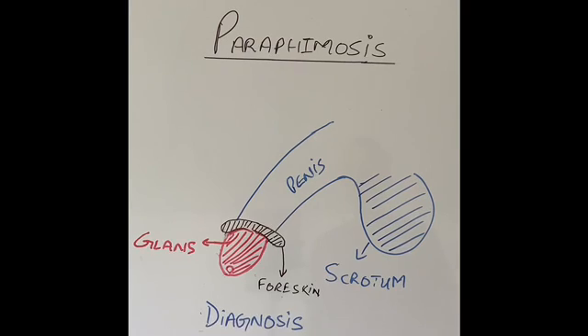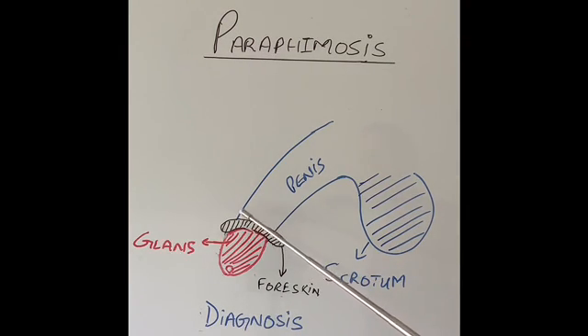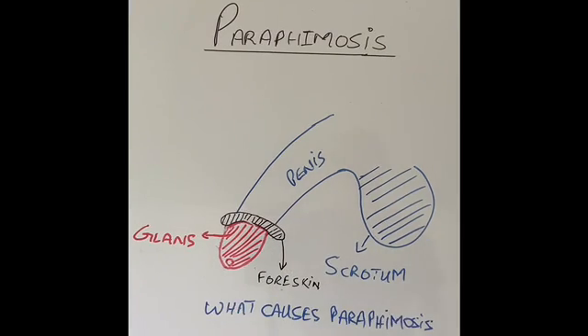How does paraphimosis present to the doctor and how is it diagnosed? Presentation is very simple: the foreskin has been pulled back but not pulled forward. Clinically, the head of the penis or the glans looks very dusky blue; in advanced cases it might start looking black. The foreskin is very swollen and very tight and cannot be pulled back. Diagnosis requires clinical examination, and the symptoms are pain and swelling of the area.